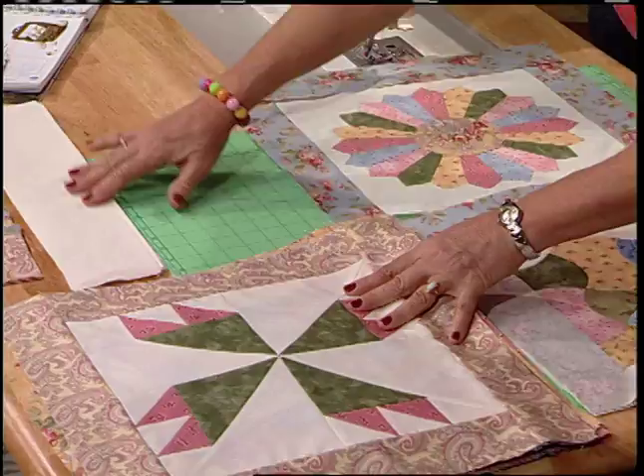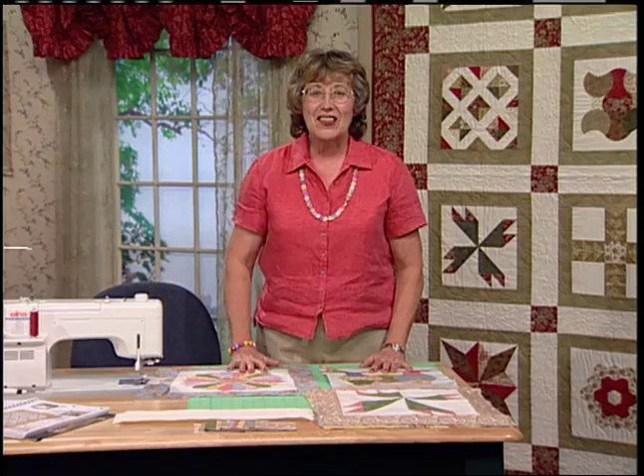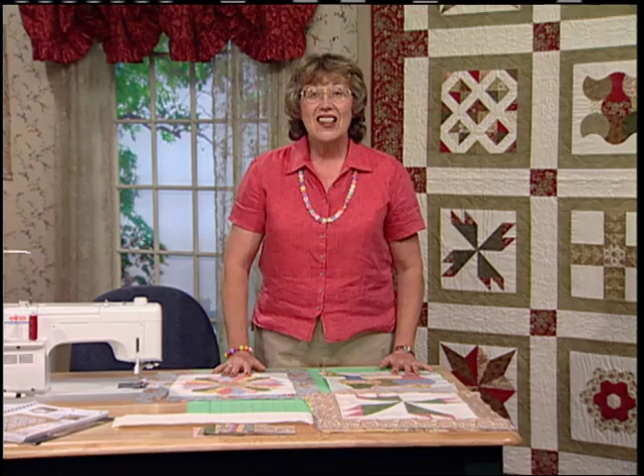Go ahead and lay them out. This time put 4-inch lattice and 4-inch cornerstones. Sew them together exactly the same way as the lap robe — vertical rows, top to bottom, and then going across the opposite way. Add a border fitted to your bed. If you want a second border, add it. Then your quilt is ready for machine quilting.